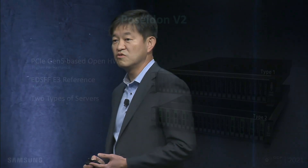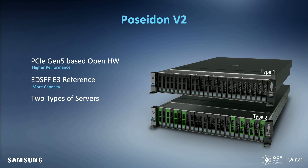I am really excited to announce Project Poseidon Version 2 today. Poseidon Version 2 is a new reference platform using PCIe Gen 5 and the E3 form factor. Compared to Version 1, which uses PCIe Gen 4 and E1.S form factor, it can achieve higher performance and accommodate more density. Also, to fully support the E3 form factor, we provide two types of backplane on the same server. We can plug in E3 thin and thick into Type 1 and Type 2, respectively.